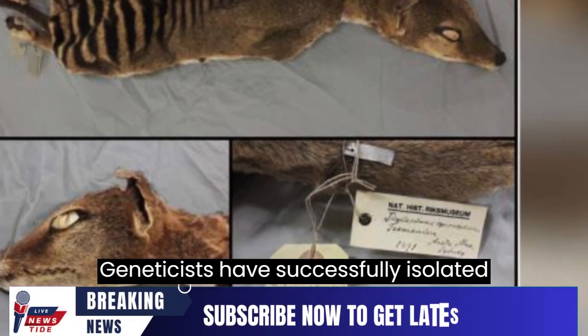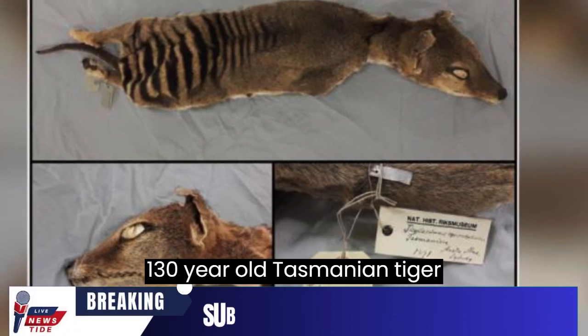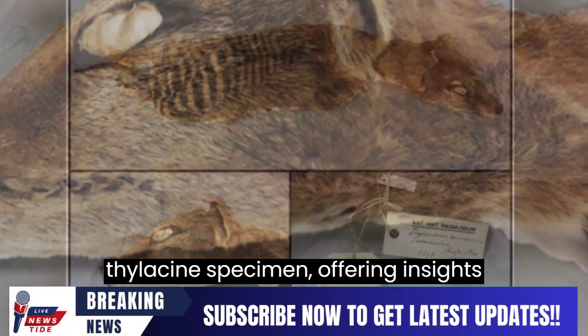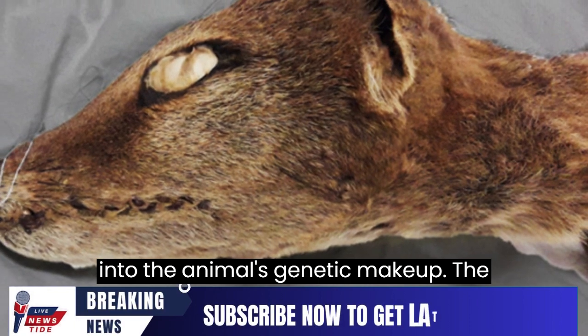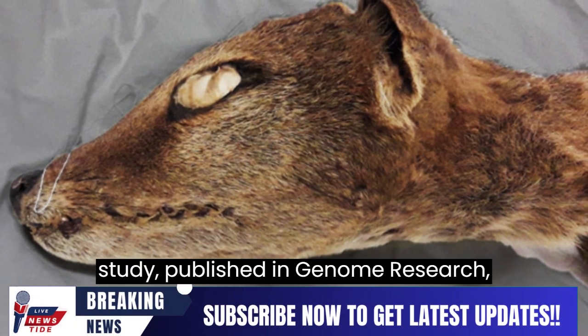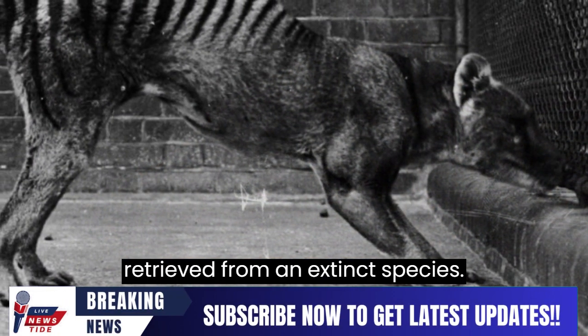Geneticists have successfully isolated and decoded RNA molecules from a 130-year-old Tasmanian tiger specimen, offering insights into the animal's genetic makeup. The study, published in Genome Research, marks the first time RNA has been retrieved from an extinct species.